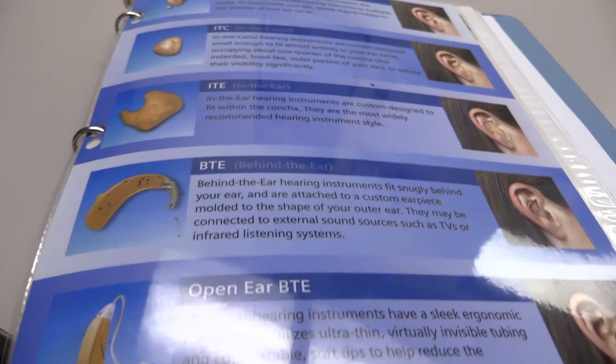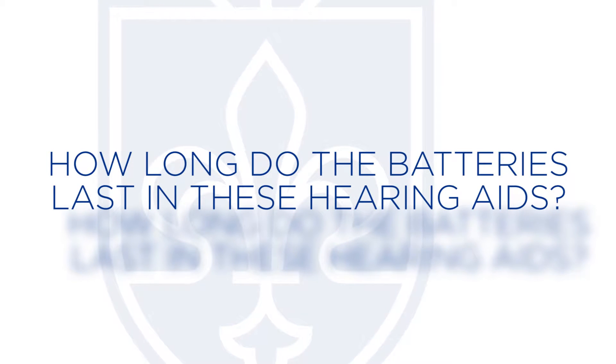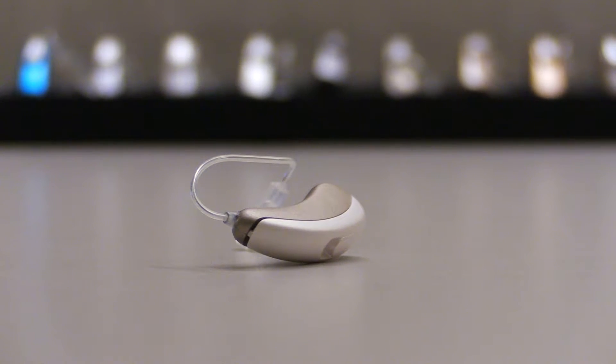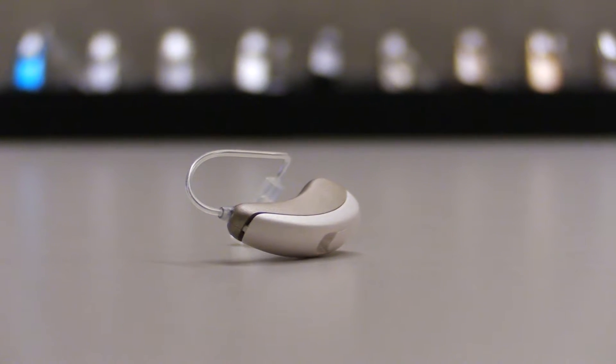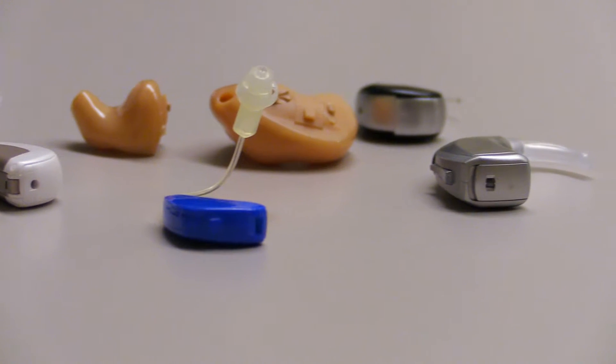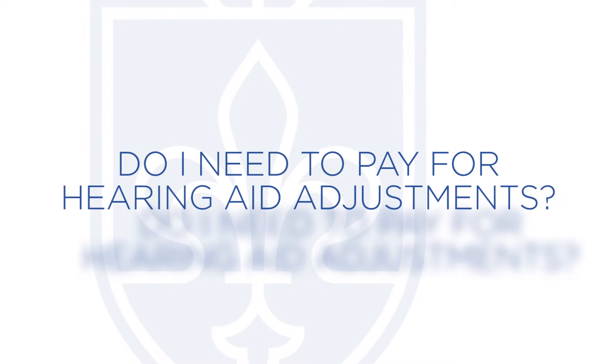Behind the ear hearing aids are another option. You also need to ask how long the batteries last in that particular style. A really small hearing aid — which is more expensive — the battery only lasts about three to four days. As you get bigger hearing aids, the battery can last anywhere from three to four days to almost two weeks.